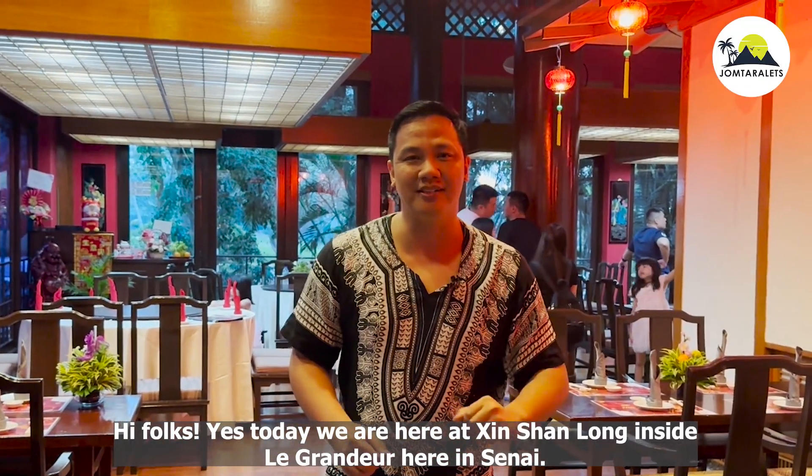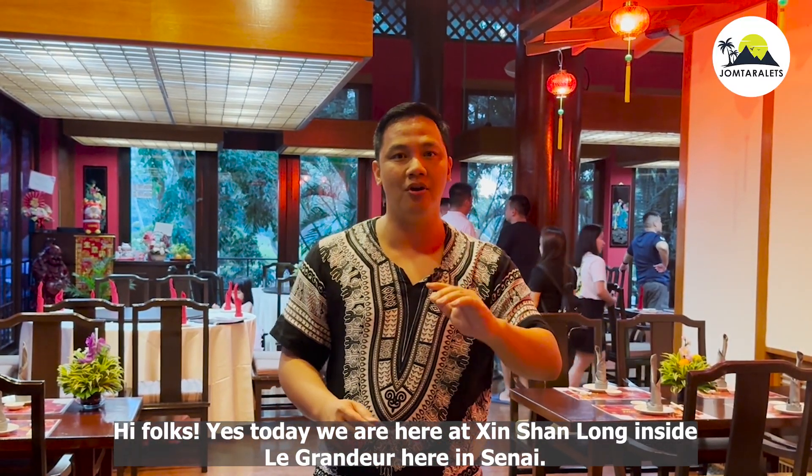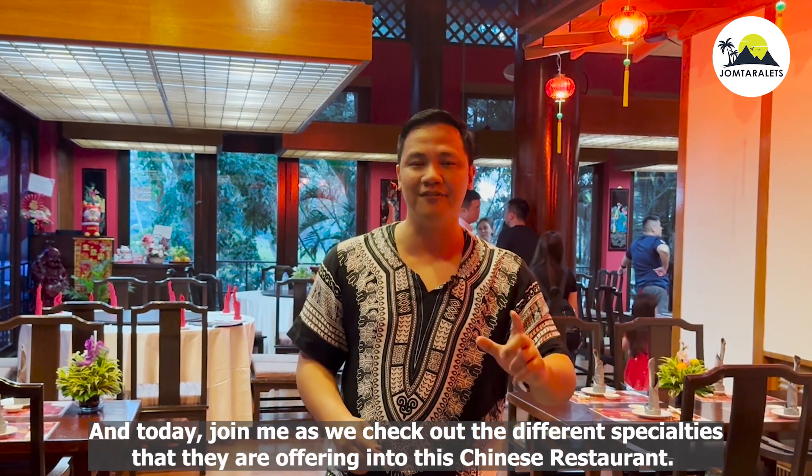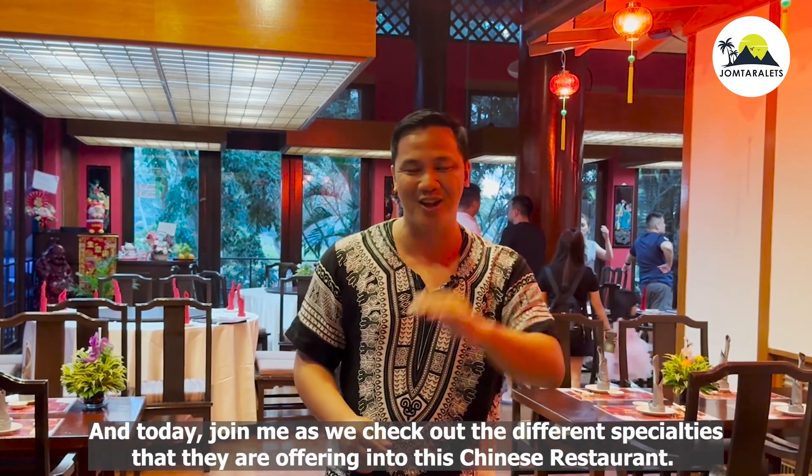Hi folks! Today we are here at Si Shenlong inside Ligrandeo here in Sinai. Join me as we check out the different specialties that they're offering at this Chinese restaurant.